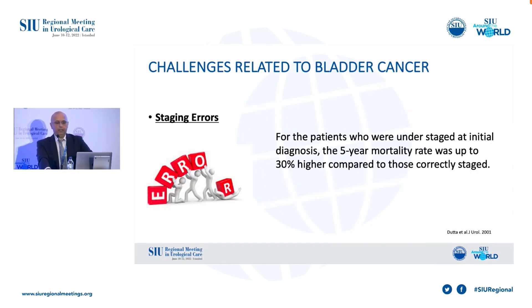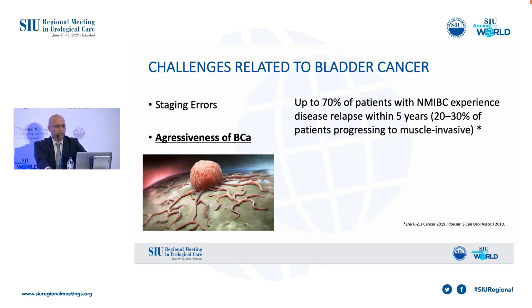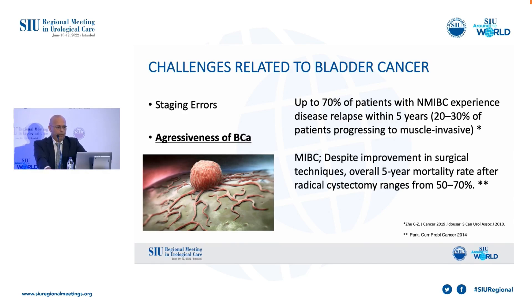The need for appropriate staging tools was demonstrated in research from 2001. It was pointed out that for patients who were under-staged at initial diagnosis, the five-year mortality rate was up to 30 percent higher compared to those correctly staged. And up to 70 percent of patients with NMIBC experience disease relapse within five years. In MIBC patients, the overall five-year mortality ranges from 50 to 70 percent.